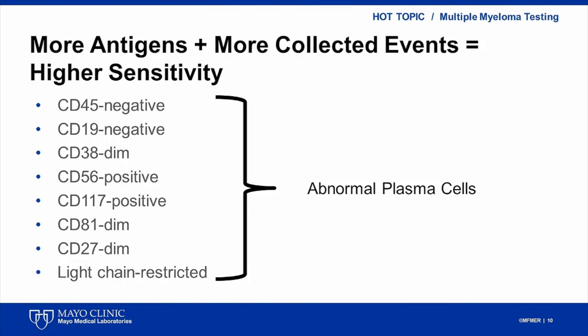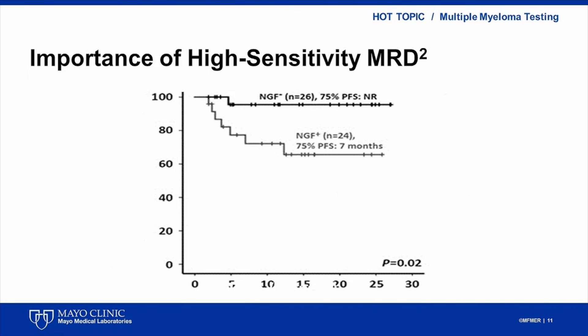Abnormal plasma cells show one or more of the phenotypic aberrances listed on this slide. A recent publication from the International Collaborative Group shows the importance of high-sensitivity MRD testing in myeloma patients with complete response to therapy. Patients who were MRD positive by next-generation flow cytometry method showed faster disease progression.